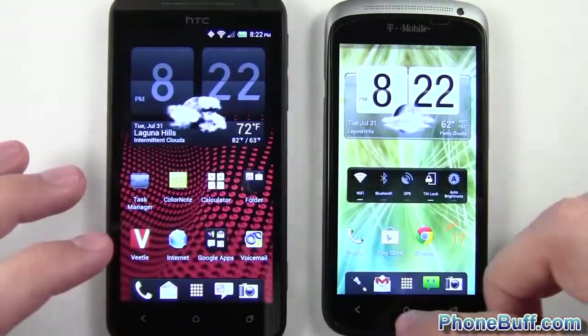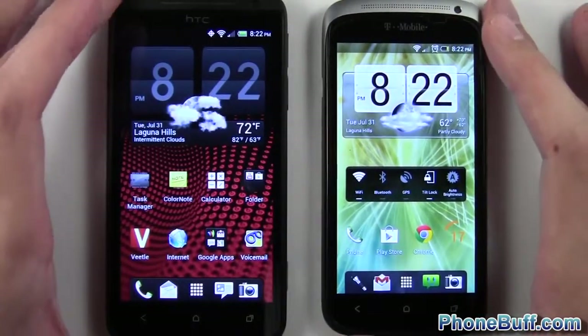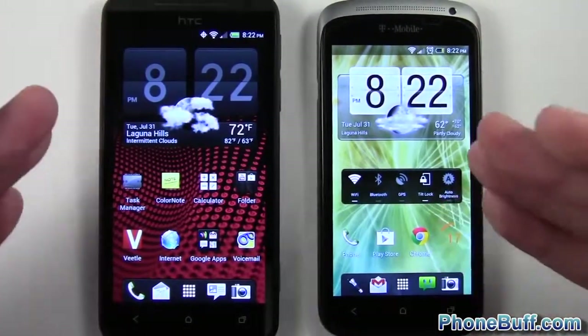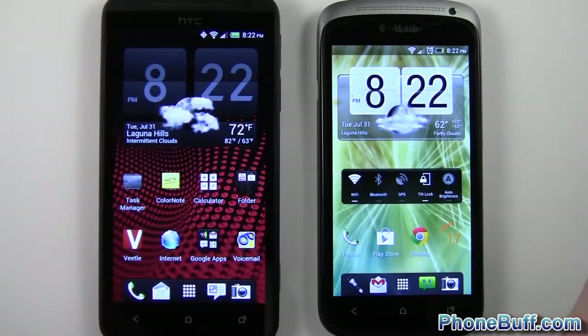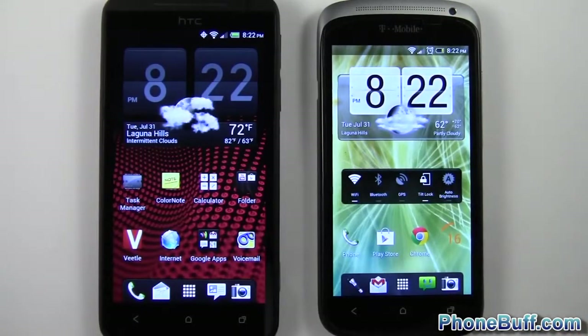At the end of the day, these phones are pretty much equal. Either way you go, you're going to get a nice, fast device, mainly due to the fact that they're both running the same processors. As I said at the beginning, they're both running HTC Sense 4, 1 gigabyte RAM — basically everything is the same other than the resolution. Anyway, that's it for this video. If you found it helpful, please hit the like button and subscribe to the channel. Thank you.